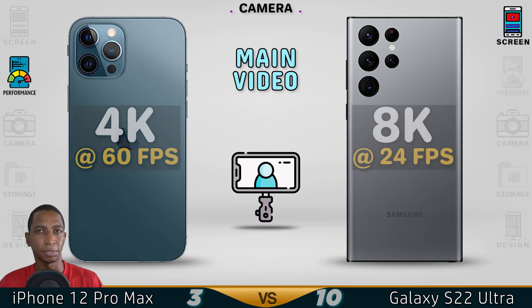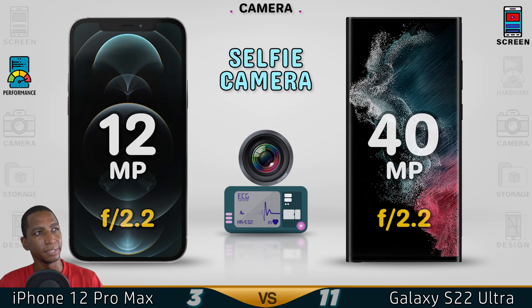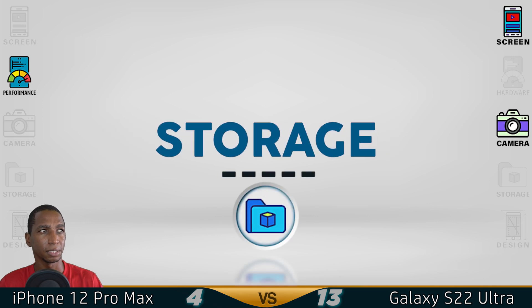For video recording, the Samsung can do 8K at 24 frames per second, while the iPhone can only do 4K at 60 frames per second. For the front selfie camera, Samsung again wins with 40 megapixels and better low-light performance. The selfie video can do 4K at 60 frames per second. The better camera goes to the Samsung.